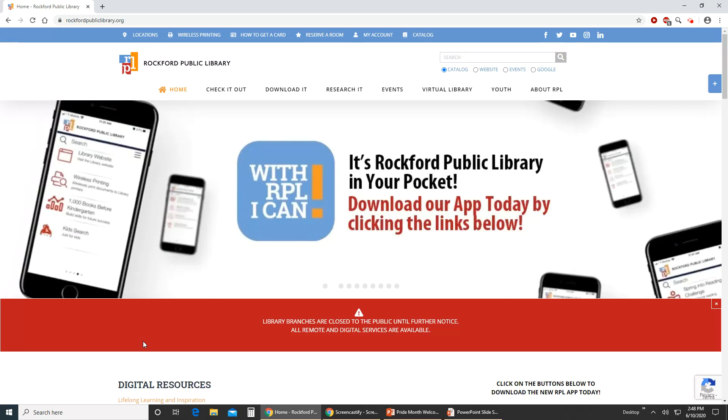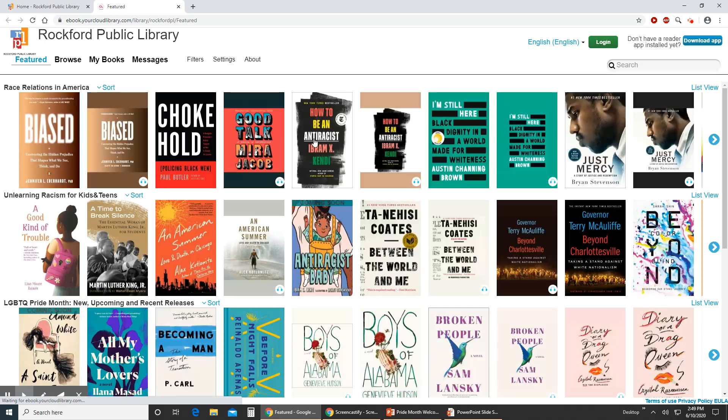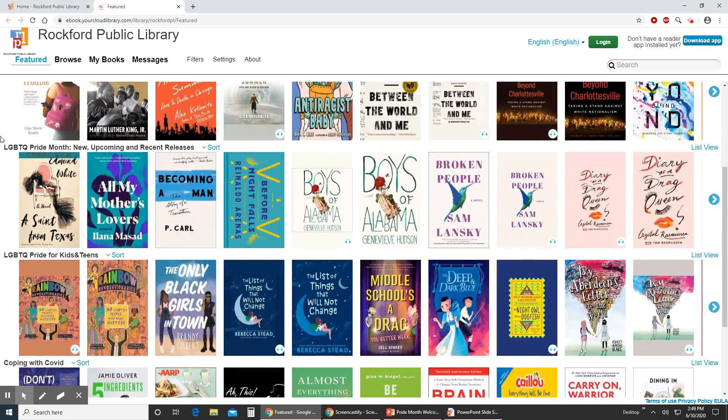We're going to start by visiting rockfordpubliclibrary.org and at the top of our website here we have a menu that we're going to scroll to Downloads. These are categorized by format and we know we're looking for ebooks and audiobooks. The first option is Cloud Library, so let's click on that. I'm just going to bring up the front page of Cloud Library which will help us see all these wonderful carousels on special topics that we're highlighting right now.